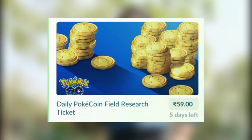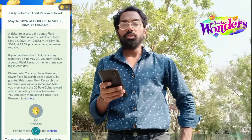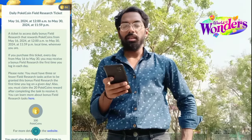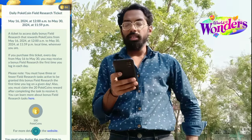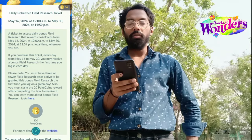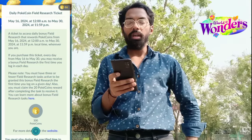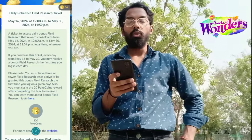We are talking about the bonus Pokecoins field research ticket, known as the daily Pokecoins field research ticket, that awards Pokecoins wherever you are. This research will be giving Pokecoins from May 16, 2024 at 12 a.m. until May 30, 2024 at 11:59 p.m. local time — so you will get 14 days to earn Pokecoins.